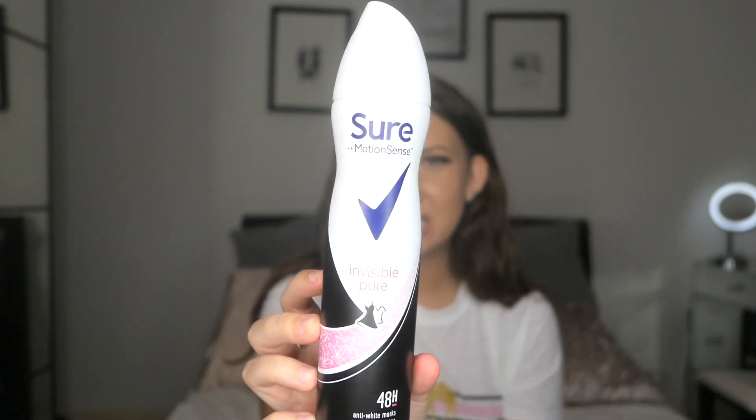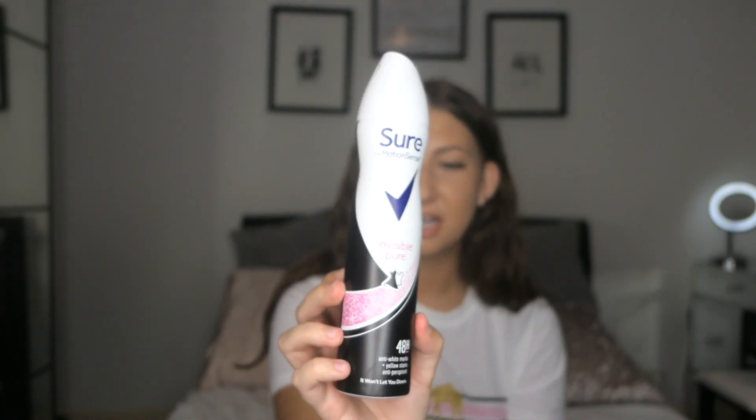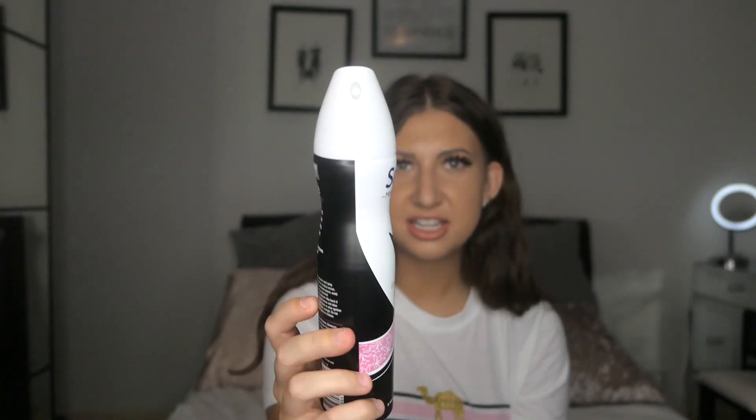The second item I picked up was again one that I use day to day but I'm just running low on, and it is just some deodorant. I always tend to get the Sure Motion Sense Invisible Pure 48 Hour Anti-White Mark Deodorant. You can actually get this in a lot of different sizes, but I just picked up the 250ml one. Although it does say it lasts 48 hours, I put it on every day because I shower every day, so I'm definitely going to end up washing it off.